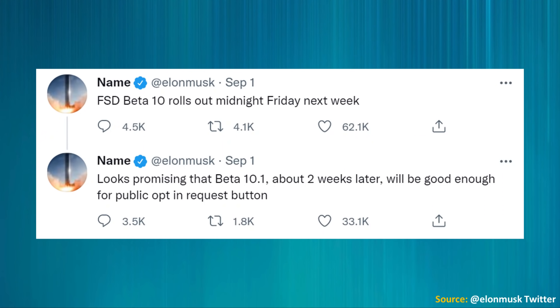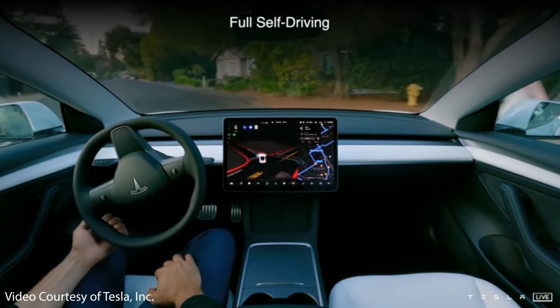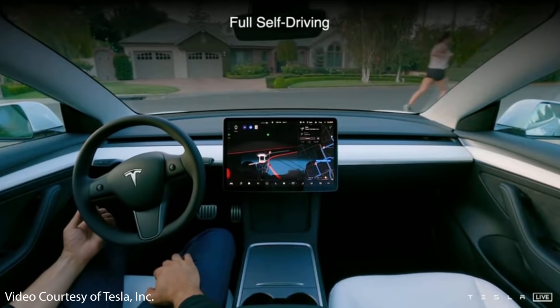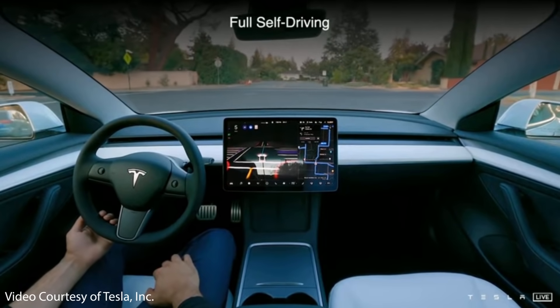Elon also mentioned that beta 10.1, about two weeks later, looks promising and will be good enough for the public opt-in request button. If you own a Tesla and have paid for full self-driving software, Tesla will release a button where you can opt in to the FSD beta to try out new features before they're released to the rest of the fleet. This might actually be available at the very end of this month.